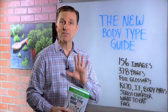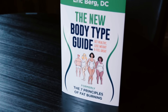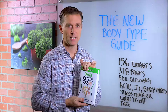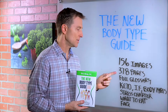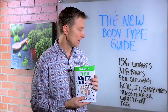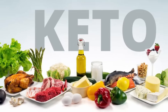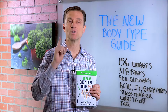Hey guys, a lot of you already have my book, some of you don't. But this new edition called the New Body Type Guide is an upgrade from my last edition called the Seven Principles of Fat Burning. It has 156 images, 378 pages, a full glossary. I talk about keto, intermittent fasting, the body types in detail. I have a new stress chapter where I show you exactly what to eat, and a comprehensive FAQ. I put a link down below — check it out.